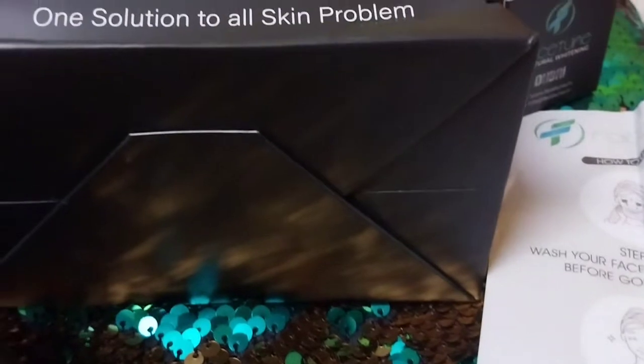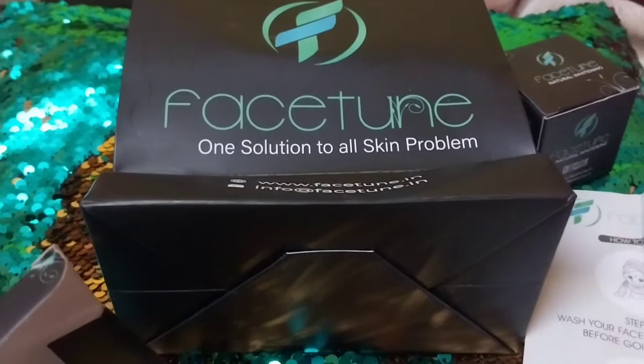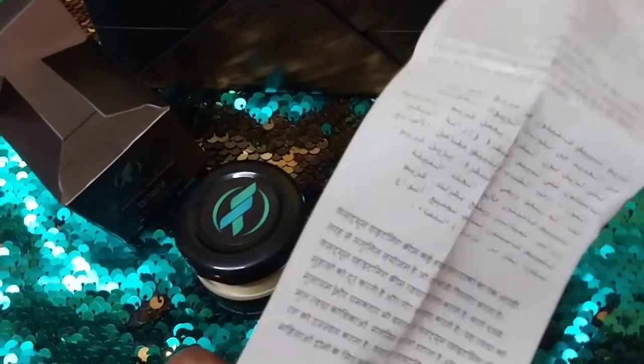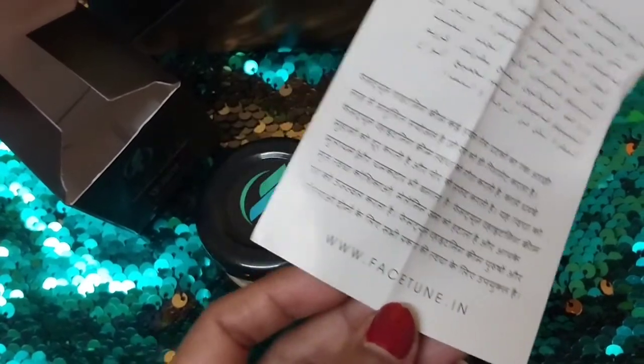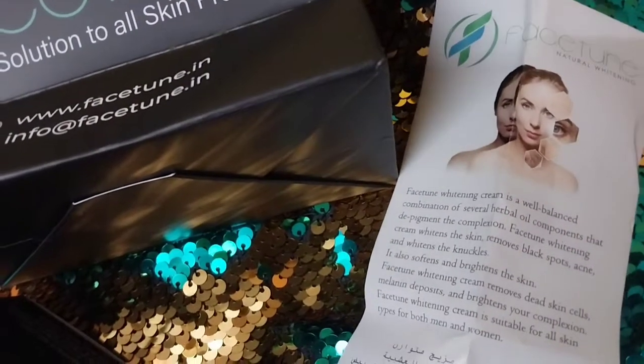Face-tune whitening cream is suitable for all skin types, for both men and women. It's a one solution for all skin problems. They have their personal website at www.facetune.in. Facetune is a cosmetic company based in Dubai and is an all-in-one solution for all your skin problems.